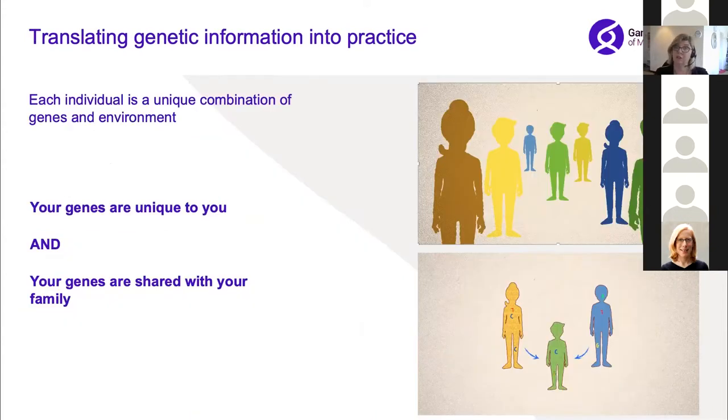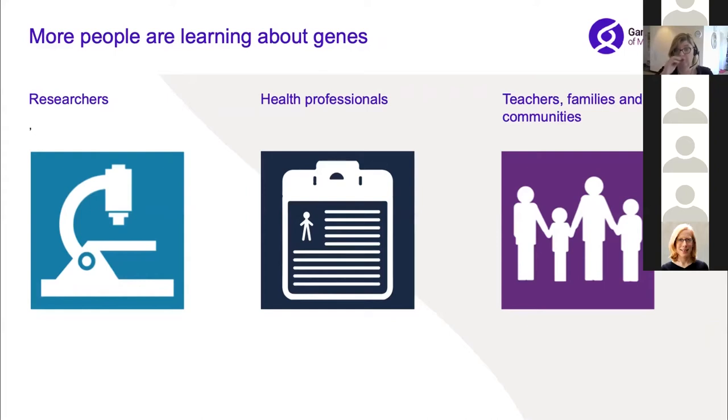I work in the clinical translation team at the Kinghorn Centre for Clinical Genomics, focused on translating genetic information into healthcare — trying to reduce the benefit gap between genomic research and the patient. Our research looks at how best to prepare health professionals for using this information. It's a little tricky because each individual is a unique combination of genes and environment, so genetics is not the only thing to look at in precision medicine. Genetic information is also unique to you — it's sensitive information — and it's shared with your family, so people need to be able to communicate with their families about what this information could and couldn't do for them.